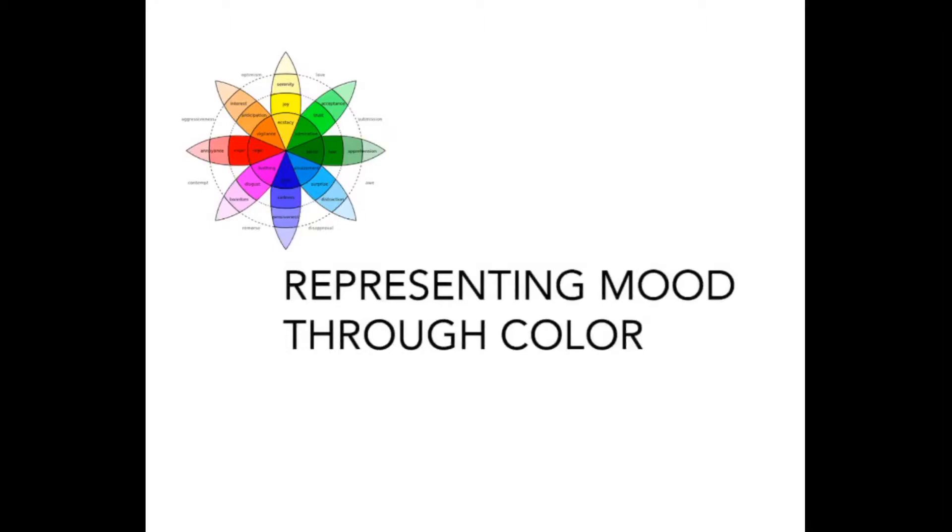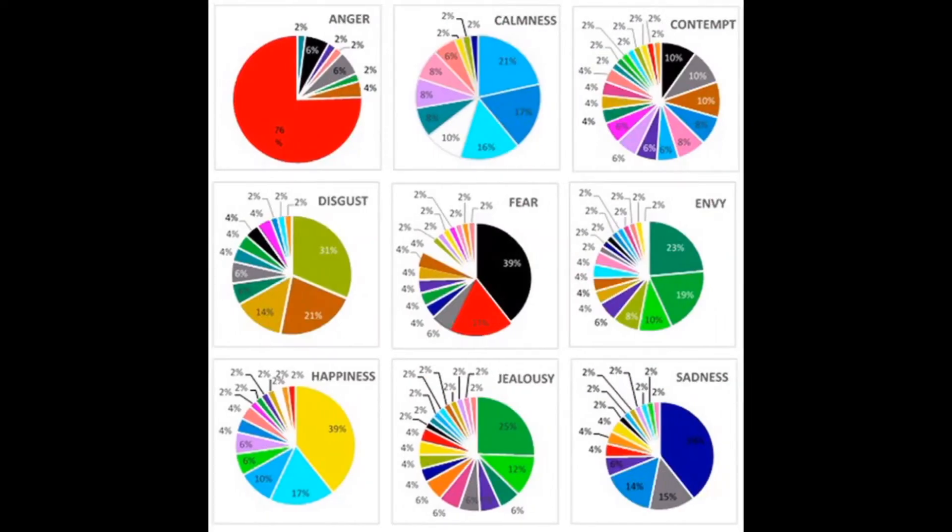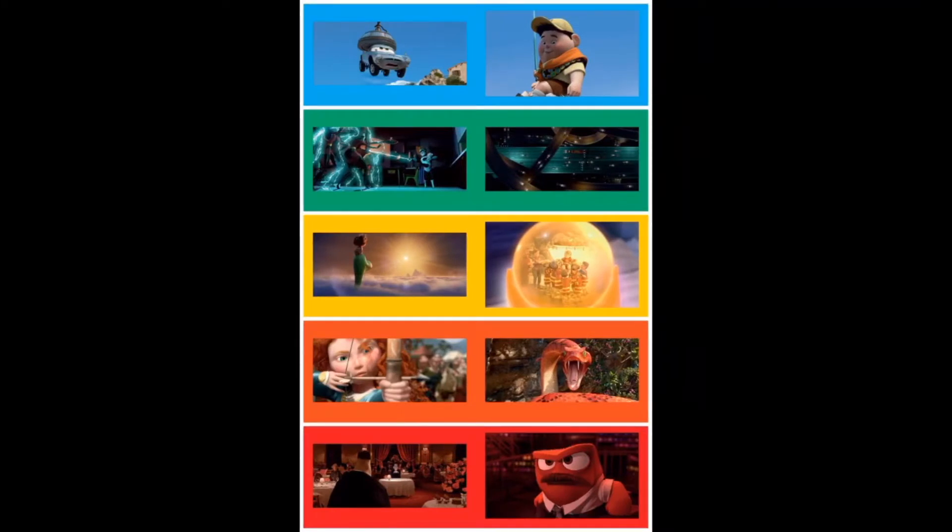Color can tell you a lot about a work of art. Bright colors can make you feel happy, while darker colors can make you feel glum. There are also specific colors that remind us of different emotions. For example, what does the color blue remind you of? What about red?